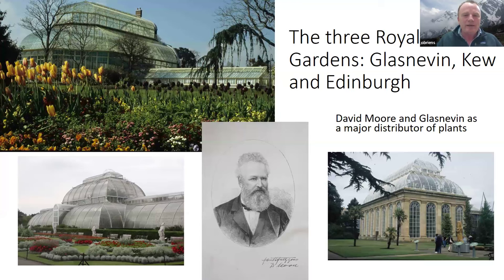To understand the Moors you need to go into pre-independence days in Ireland. Dublin was the second city of the British Empire, and the three great botanic gardens of the age were Kew, Glasnevin, and Edinburgh. It was said the only garden that could surpass Glasnevin was Kew, and the only botanic garden that could equal it was Edinburgh. These are the three great palm houses of those gardens — Glasnevin's built in 1884 — and David Moore was at the centre of activity from the 1830s.